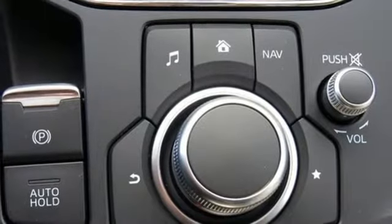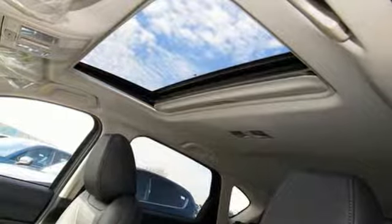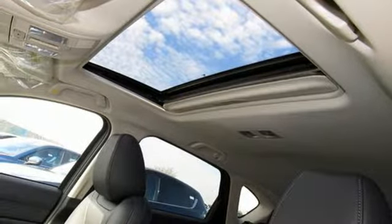External memory control, power sliding sunroof, wireless phone connectivity, and i4 engine. Hurry in today for a test drive.